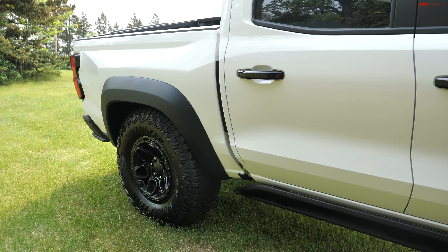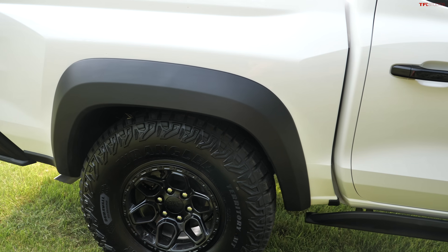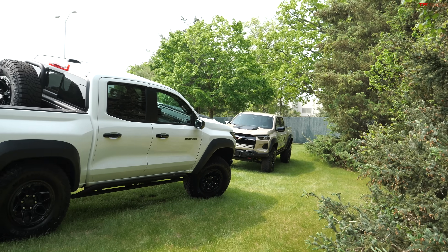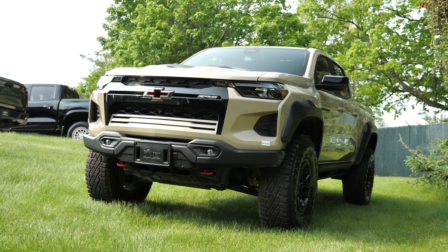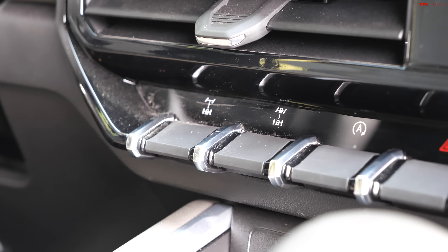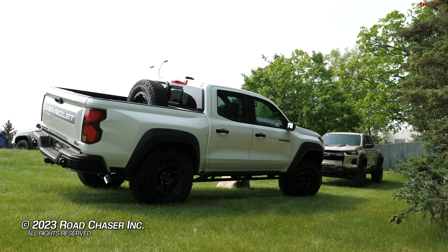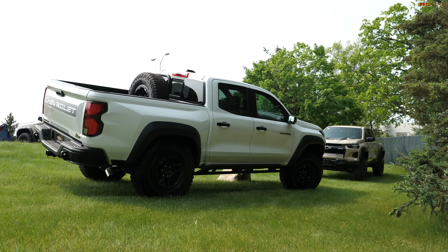Comparing the Trail Boss against the Bison, there really is no comparison in pure off-road capability — the Bison's selectable lockers, 35-inch tires, and everything else in this package are in a different league. Let us know in the comments: how do you think this is going to stack up against the Ranger Raptor and the new TRD Pro Tacoma? We'll catch you all in the next video.